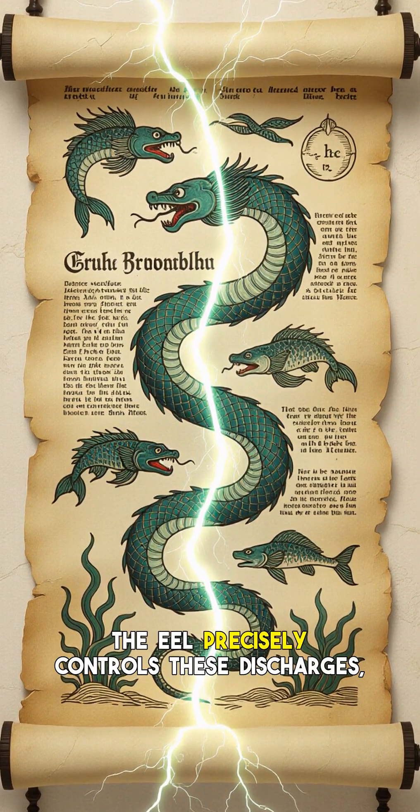The eel precisely controls these discharges, emitting low-voltage pulses for navigation and communication in their dark, murky habitat, and high-voltage jolts for hunting and defense. This remarkable evolutionary adaptation allows them to thrive as apex predators in their environment, essentially seeing and attacking with electricity.